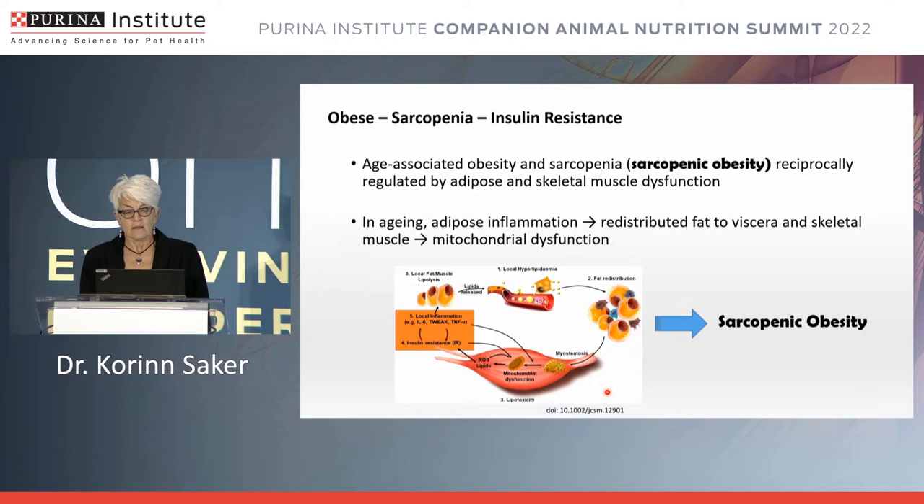Sarcopenic obesity involves infiltration of adipose cells — fatty tissue — into the muscle and how that influences muscle protein synthesis or degradation and ultimately skeletal muscle function. In aging muscle tissue, we see adipose inflammation which redistributes fat to the viscera and skeletal muscle, leading to mitochondrial dysfunction. This relationship is the underlying component of sarcopenic obesity.